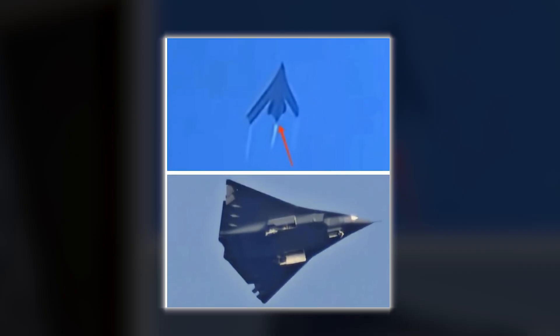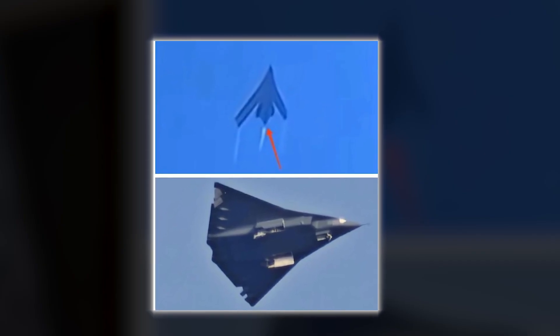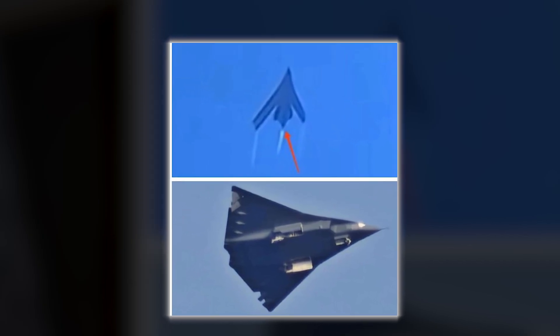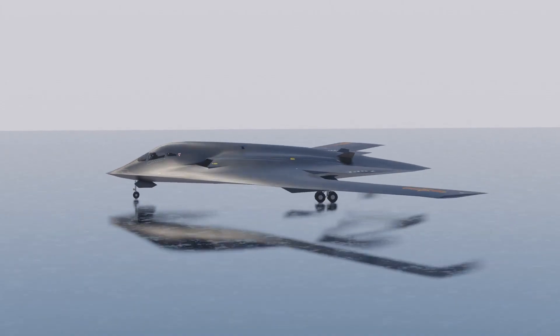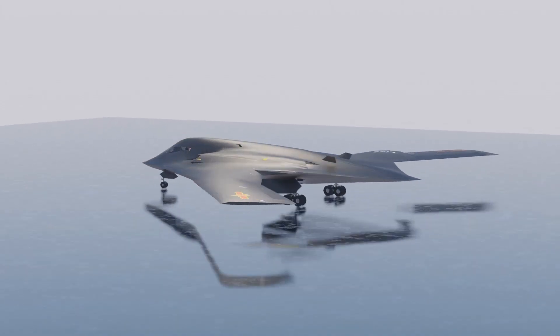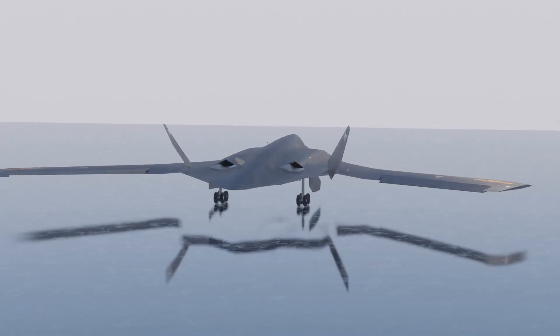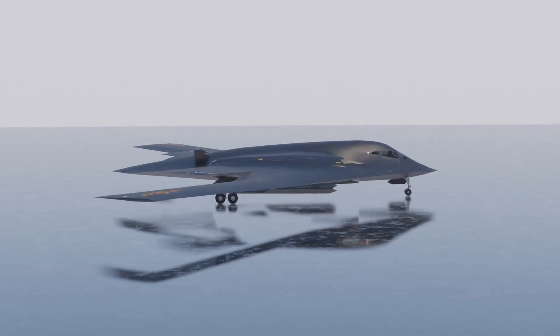Observers noted that the aircraft in the footage emitted a single contrail — curious for a presumed multi-engine platform — which might indicate staggered engine activation or clever exhaust management for stealth. The exhausts appear flat, likely in an effort to reduce infrared and radar signatures. As seen in the video, the aircraft was being followed, though not in tight formation, by a J-16 fighter jet.